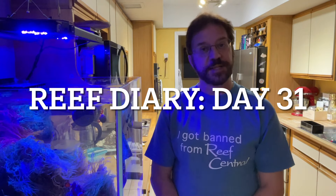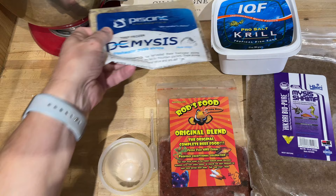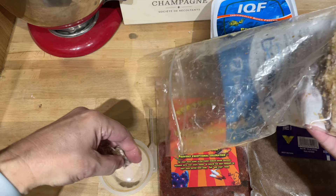Welcome to Reef Diary, day 31. Today I didn't really do much because of the live stream — I'm just tired. So I decided I would just do my water testing, which I'll go over those results with you, and I fed the fish.